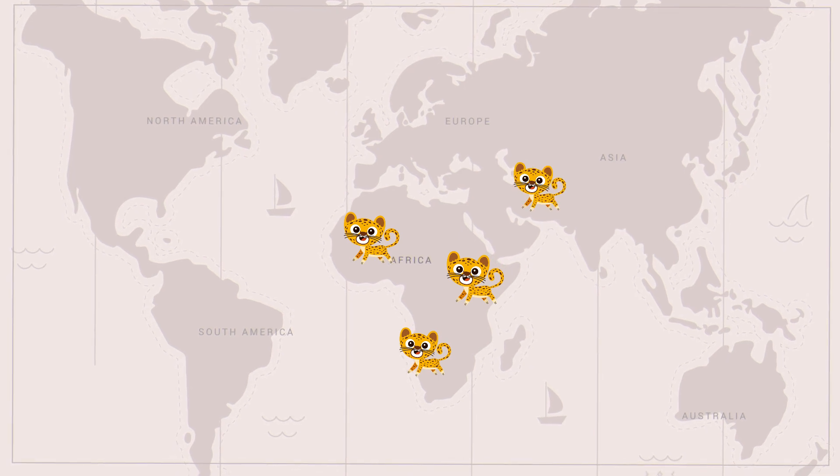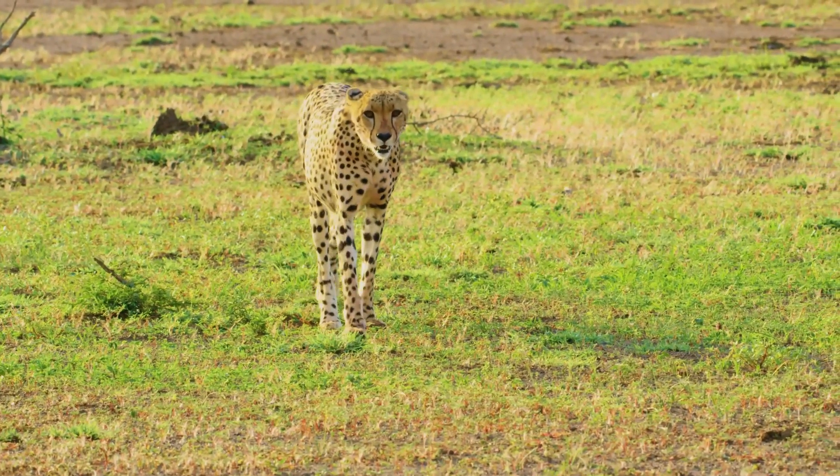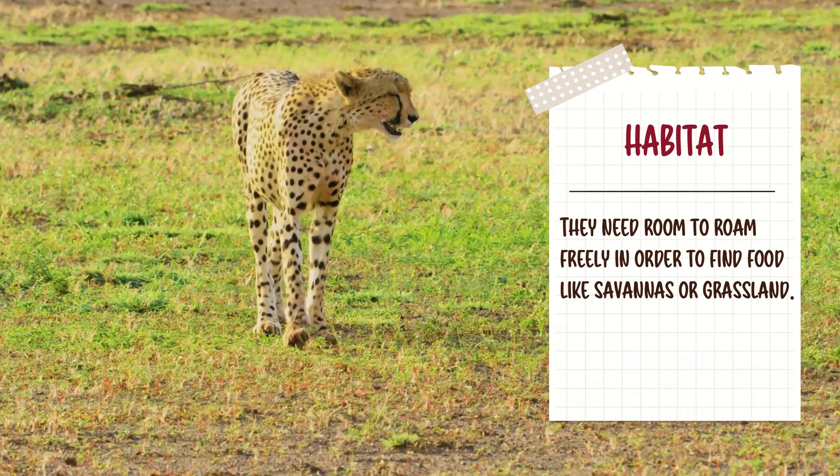Although cheetahs are usually located in Africa, Iran does have a small number of cheetahs. There are many different habitats for cheetahs, but they prefer open spaces like the savannahs and grasslands of Africa, where they need room to roam freely in order to find food.